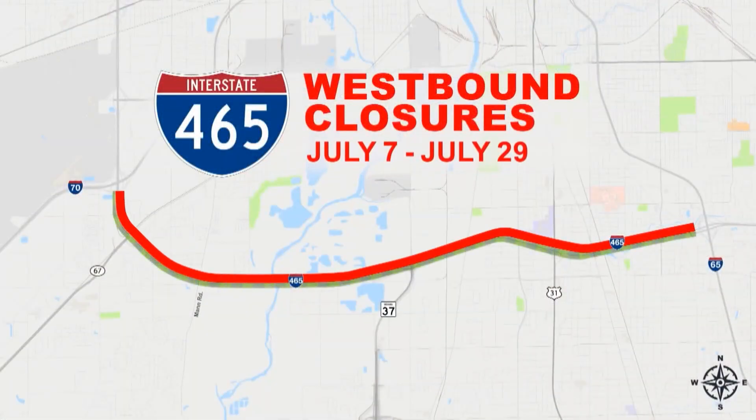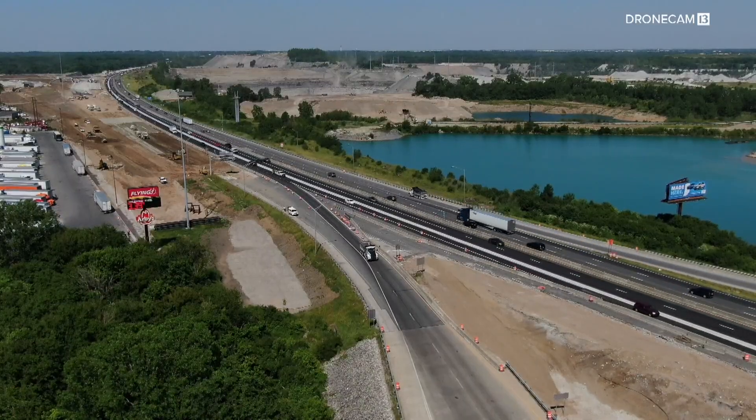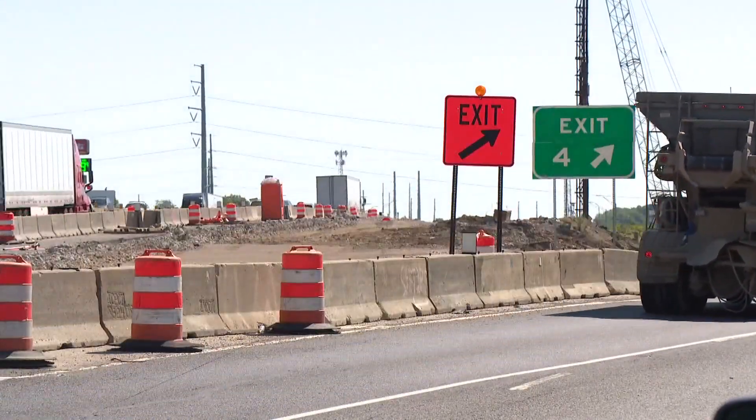That westbound work starts July 7th through the 29th. Crews will be working 24 hours a day, seven days a week, with hundreds of crews on site. NDOT says these closures are necessary to keep everyone safe, and for drivers, it also means a quicker commute once it's done.